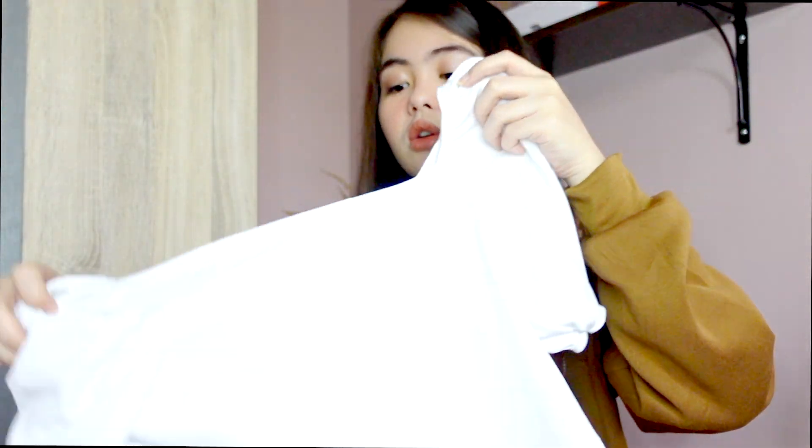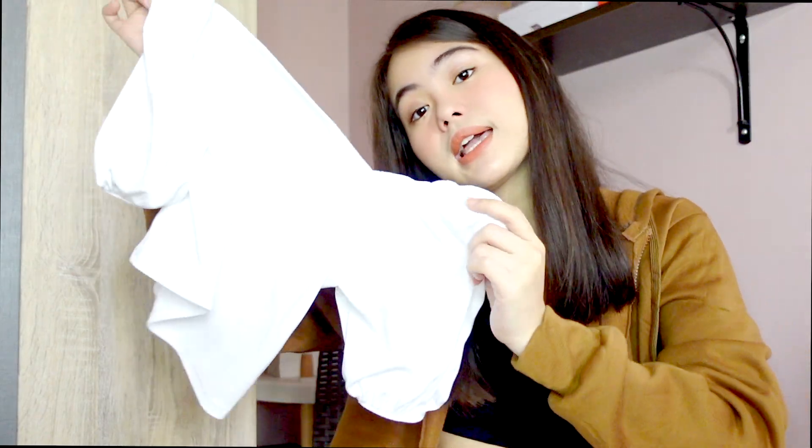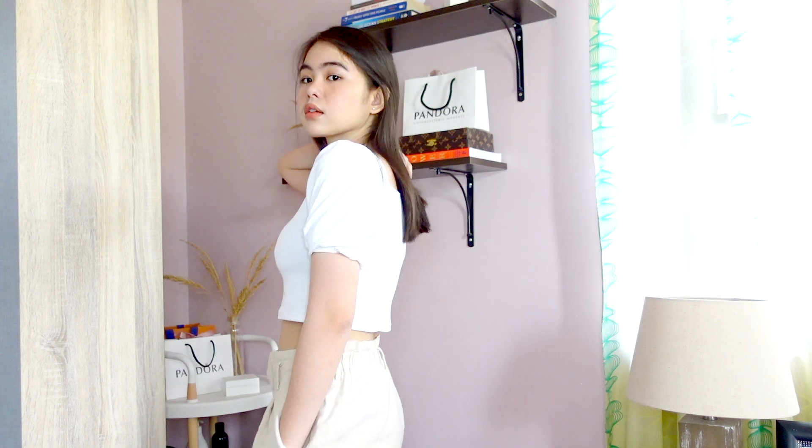So yeah, meron lang siyang ganitong sleeves — I don't know what you'd call the sleeves na to, but they have this kind of sleeves. So yeah, this is the last thing I bought guys.